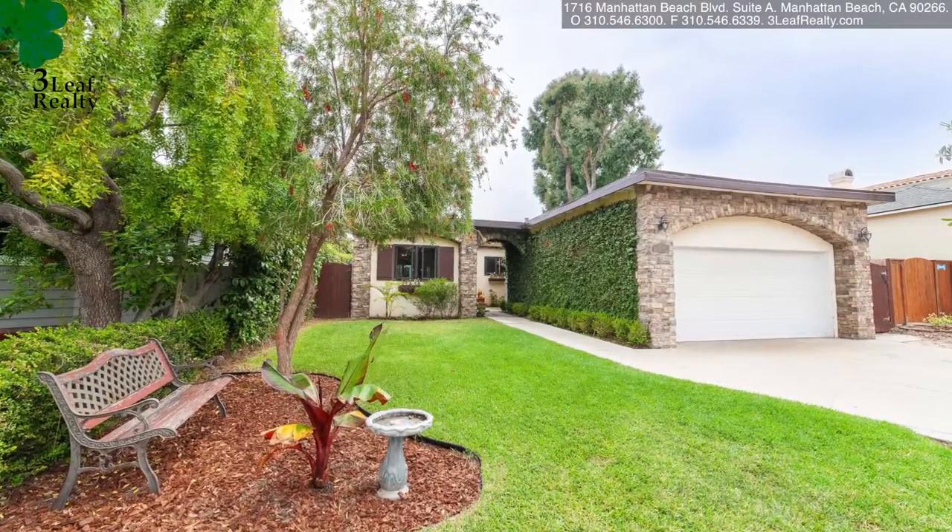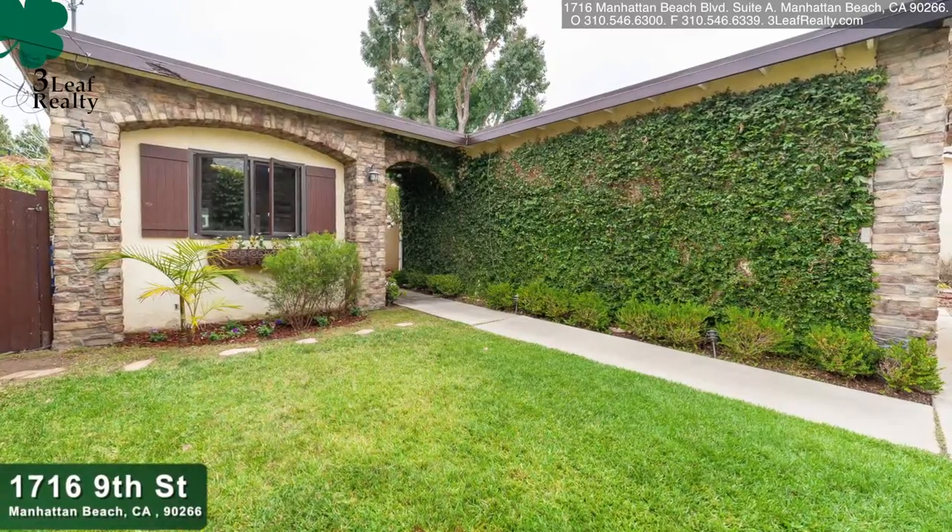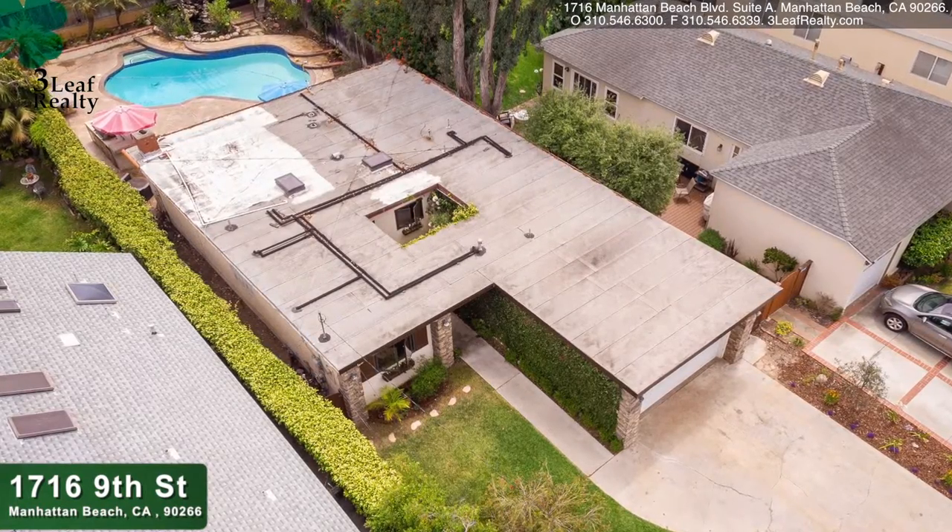Hello, this is Jerry Carew. I'm the broker owner at Three Leaf Realty in Manhattan Beach. Today's listing is actually just down from my office. The address here is 1716 9th Street in Manhattan Beach.